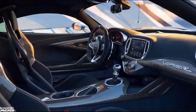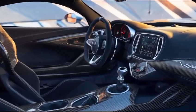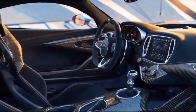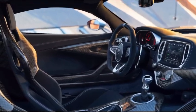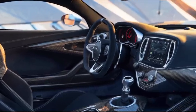Inside, the Viper ACR is all business. Lightweight bucket seats, Alcantara everywhere, and a steering wheel that feels like it was pulled straight from a race car. This isn't about luxury — it's about performance.